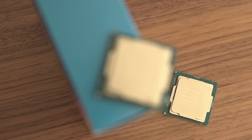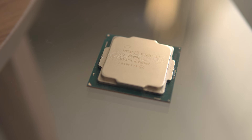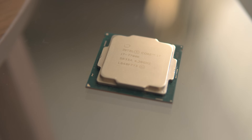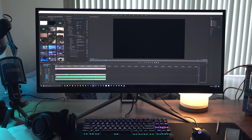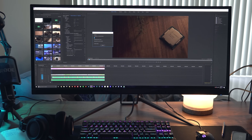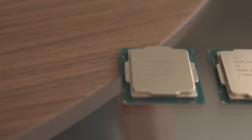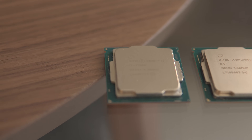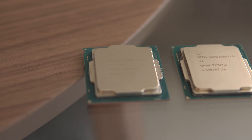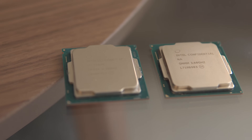I'd be very interested to repeat these benchmarks with more processors. The R5 1600 and R7 1700 should do fairly well in these tests, though their lower clock speeds may hurt them in some tasks. Let me know what you think of these benchmarks — I think I'll include these in future CPU testing if that's something you'd like. Don't forget to subscribe if you haven't already, and I'll see you in the next one.